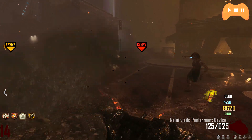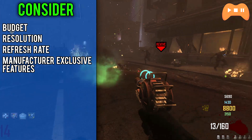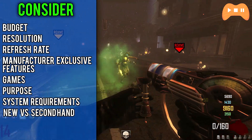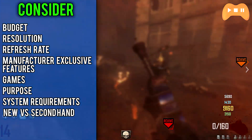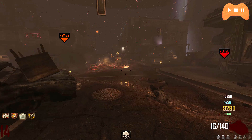I've split this video up into quite a lot of parts. Things you should consider are budget, resolution, refresh rate, manufacturer exclusive features, games, purpose, system requirements, whether to buy new or second hand, and lastly whether you should go for AMD or Nvidia. Anyway, kick back and enjoy the show.